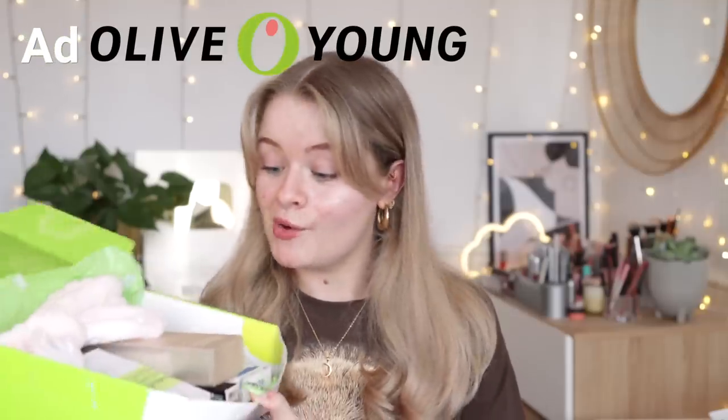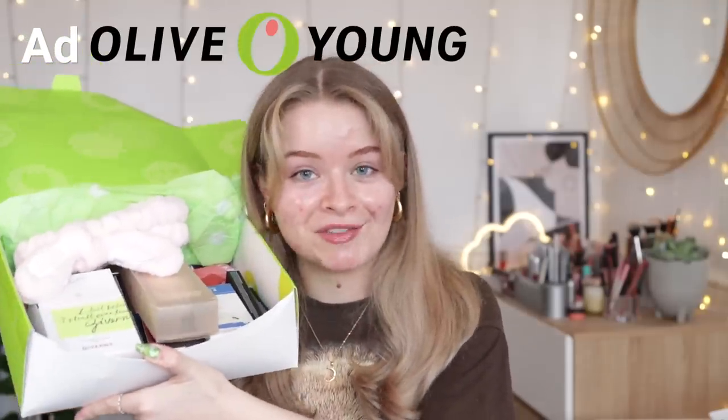I've seen some really cool K-Beauty products online on TikTok and on YouTube, and a couple of these have gone viral online, so I'm very excited to test those. Today's video is sponsored by Olive Young, which is the website where all of these lovely K-Beauty products have come from.